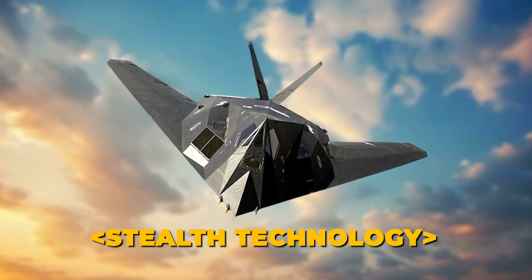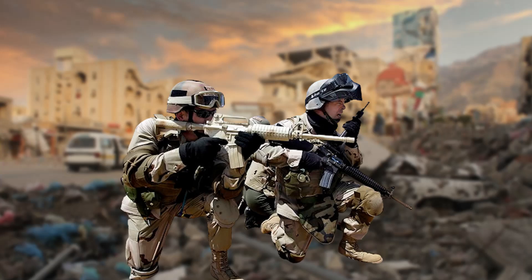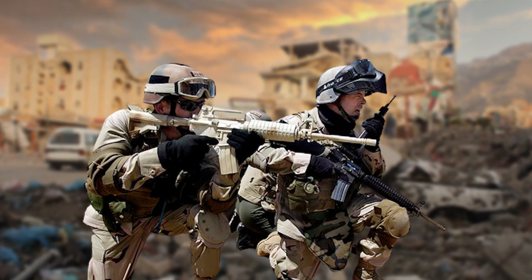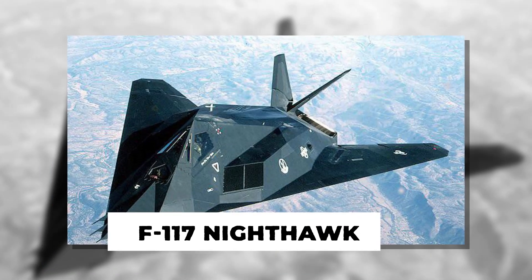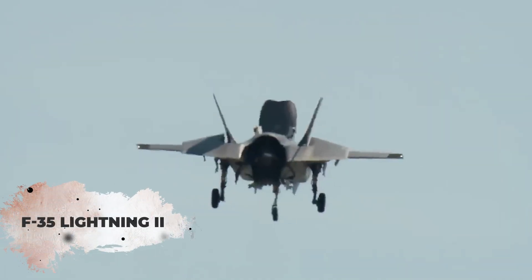Stealth technology has revolutionized modern warfare, making aircraft nearly invisible. In this video, we'll explore how the U.S. military transformed into a stealth superpower, from the early developments of the SR-71 Blackbird and F-117 Nighthawk to the advanced F-22 Raptor and F-35 Lightning II.